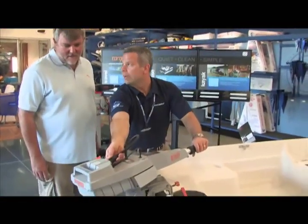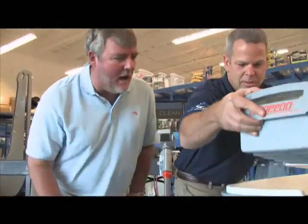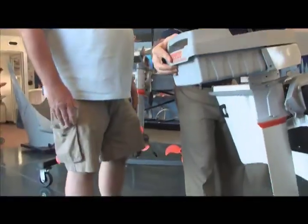The Torqeedo Travel is one of the best-selling outboards in its class. It can be easily stored and transported, it's clean and green, and people love it. From my point of view, if you want the coolest small outboard, this is it.